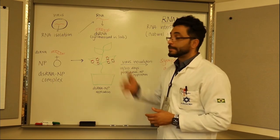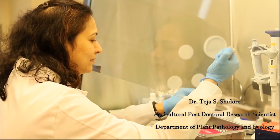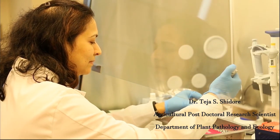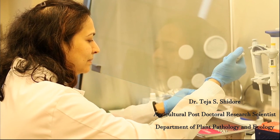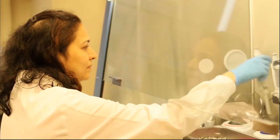Now let's go to the lab and see how the synthesis is done. At this stage, you should watch our postdoc in the lab, who is synthesizing the double-stranded RNA right now. Afterwards, we're going to mix that to make the double-stranded RNA nanoparticle complex.